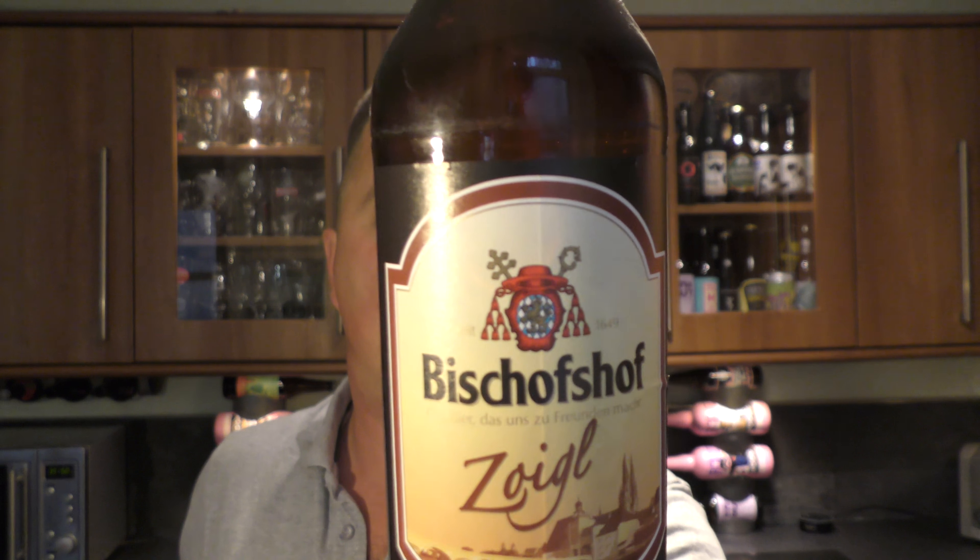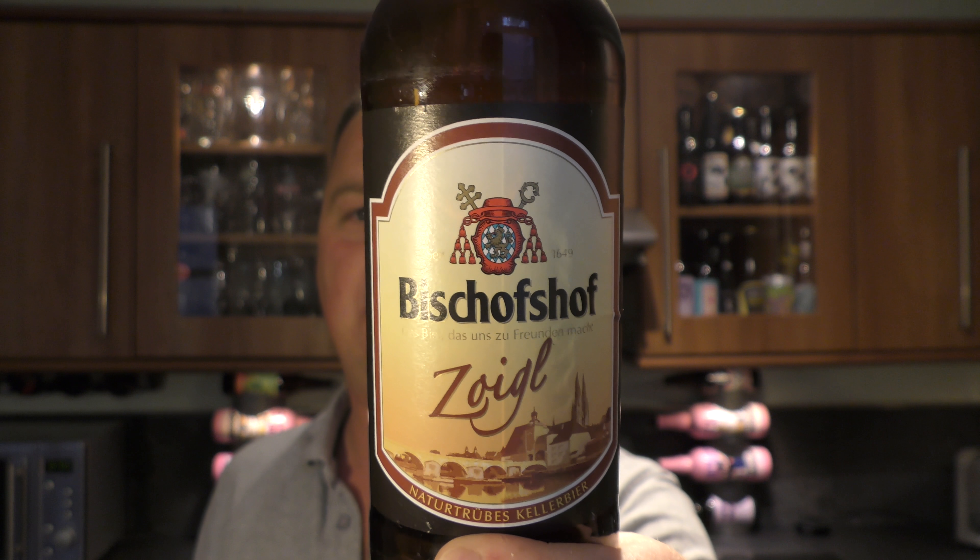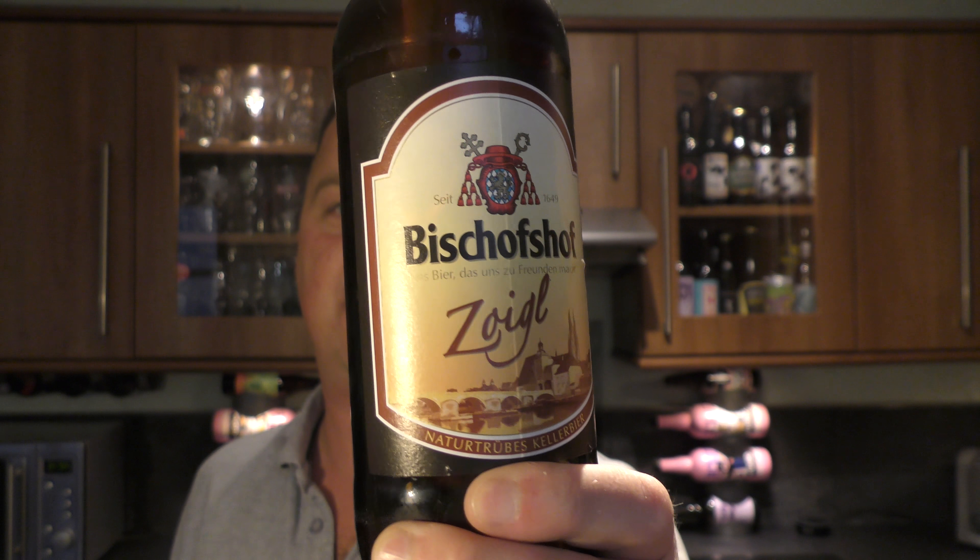It's beer o'clock on Real Alecraft Beer. Today we've got a beer called Bischoff Schoff Zuigle, and it's a Keller beer coming in at 5.1% ABV.